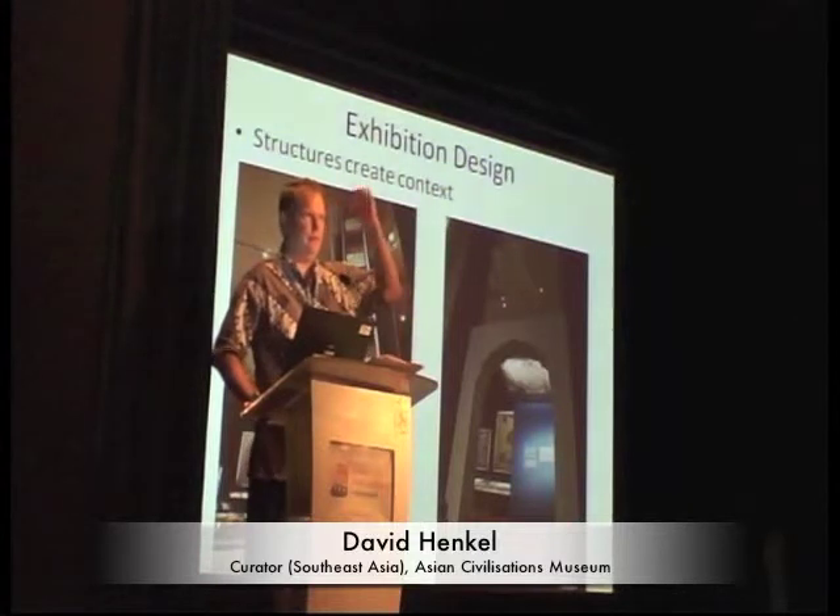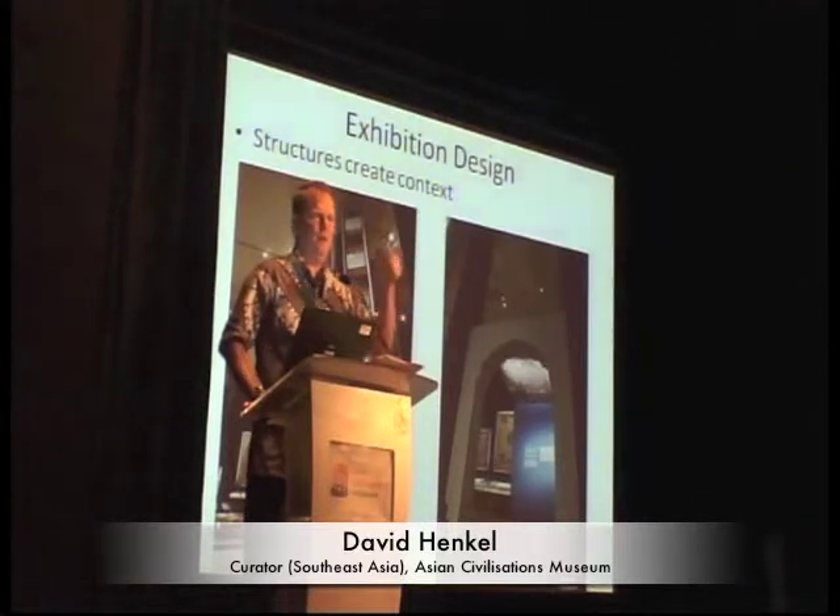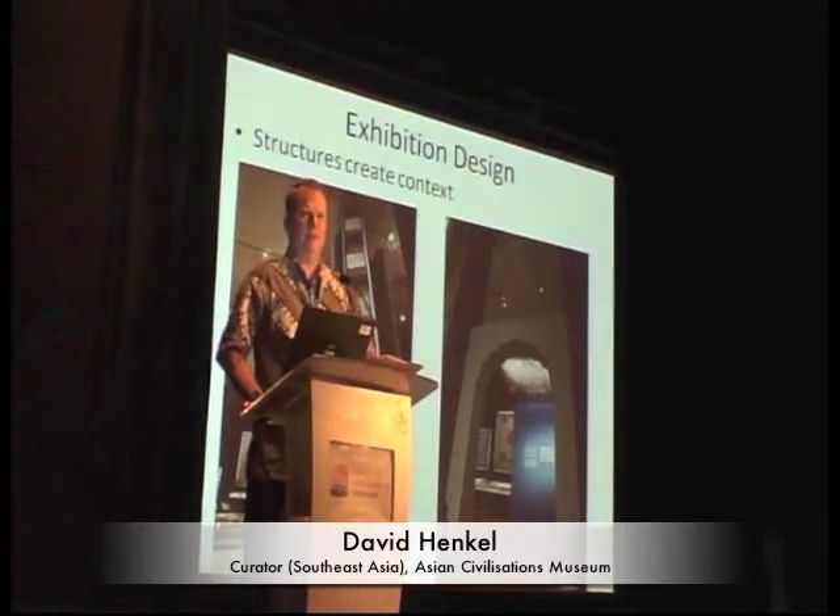The canopy display was another one of those aha moments. I went to the conservators and rather than saying 'you make a canopy,' I said 'how can we make a canopy?' And they came up with a wonderful idea of doing it.